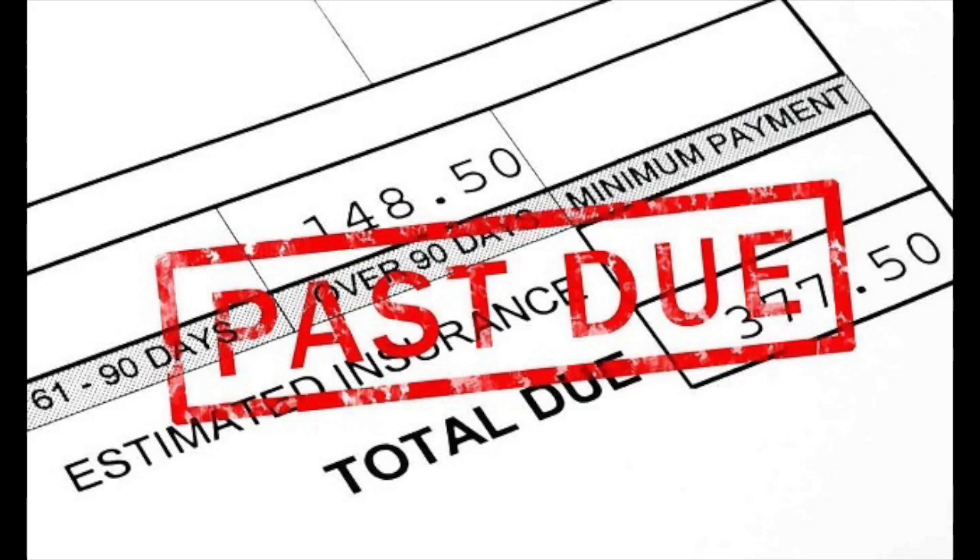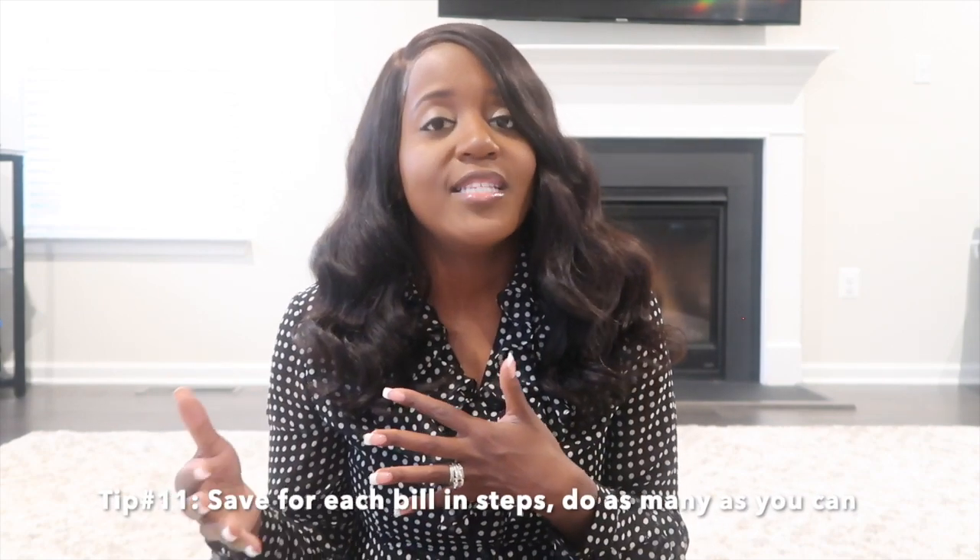Now if you aren't able to save half of all your bills because you are currently behind on them, I would suggest doing this in steps. Take the smallest bill you have, save half of that one, put it in savings, and work your way up — one bill a month, then two, then three, until you're actually able to save half of all your bills. This process may take a little longer, but it's so worth it because you'll start to see a savings cushion build up in that bill account to help cover any unexpected bills.